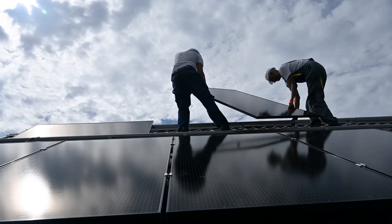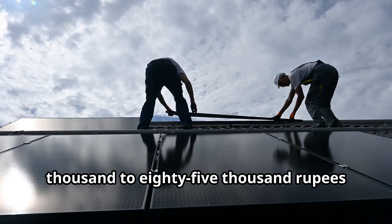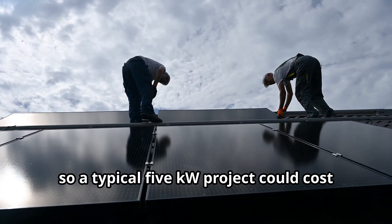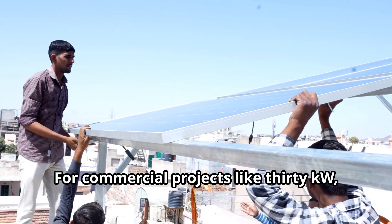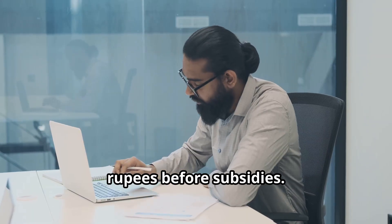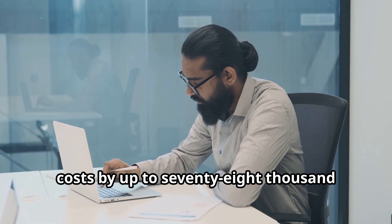Startup costs depend on your target market. For residential solar, installation costs range from 45,000 to 85,000 rupees per kilowatt, so a typical 5 kW project could cost two and a half to three and a half lakh rupees. For commercial projects like 30 kW, expect 13 to 24 lakh rupees before subsidies. Government incentives can reduce these costs by up to 78,000 rupees or more.